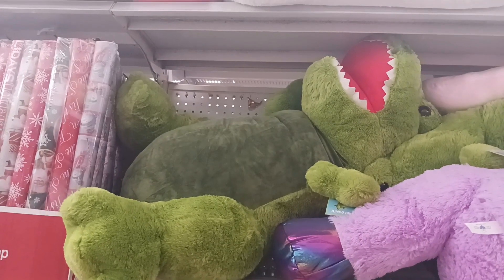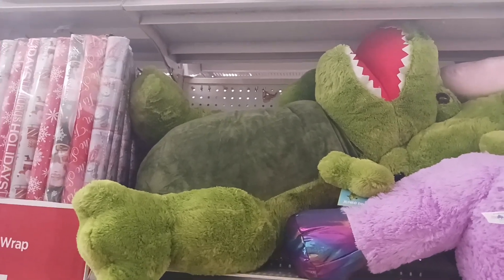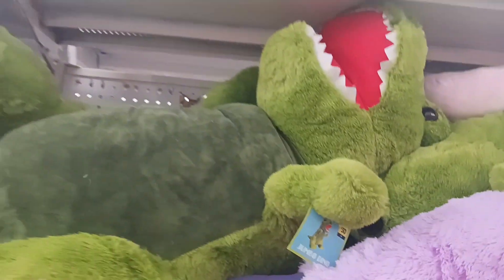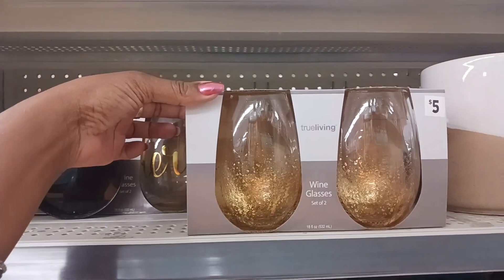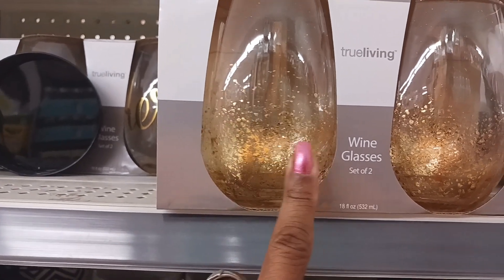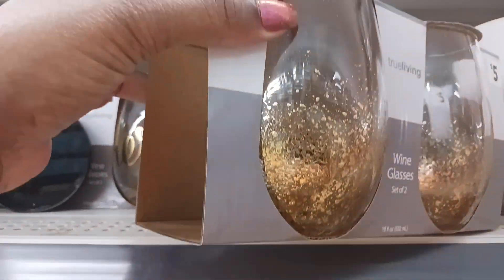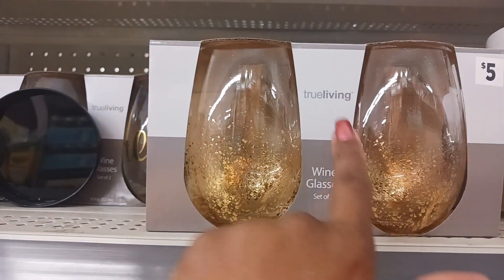Look at this giant dinosaur right here — it's called a Jumbo Dino and it is $30. That thing is huge! Now, these are some cute wine glasses right here — you can see the little gold, and you can feel the texture on the outside. These are really pretty and great for the holidays — they're $5 by True Living.